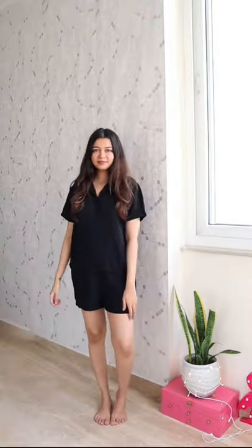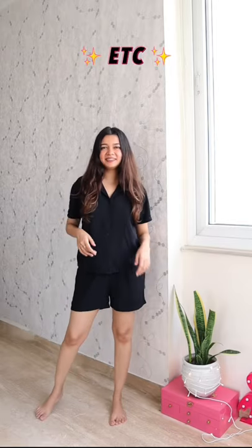Next we have this night suit that I get asked about a lot. It has a slight satin-y material that I really like. I think I got it for under Rs. 600 — on sale, obviously.